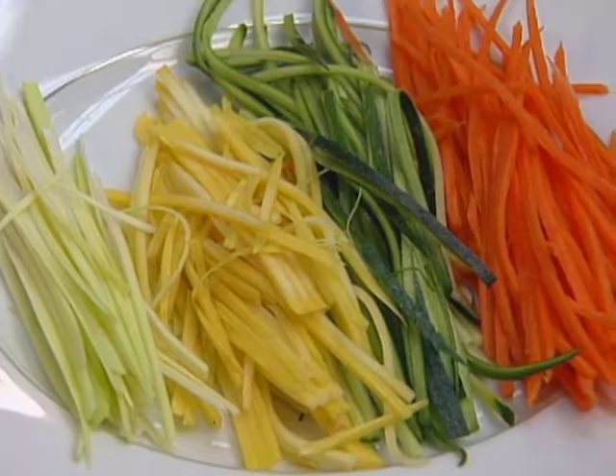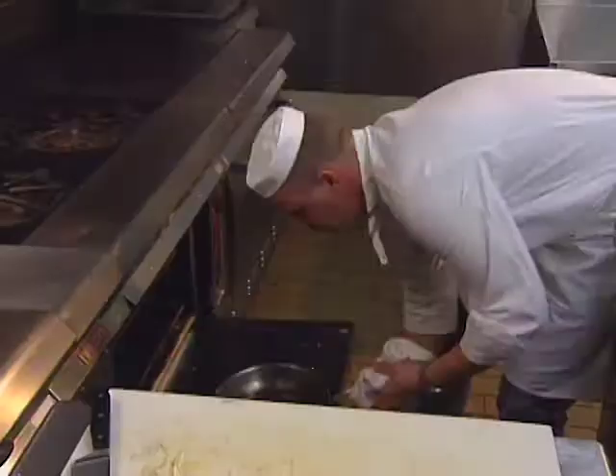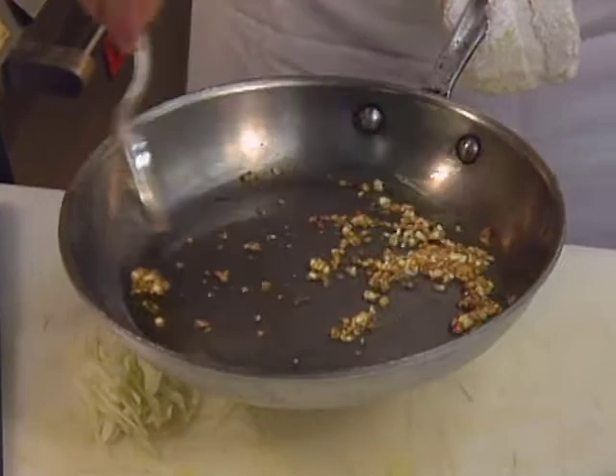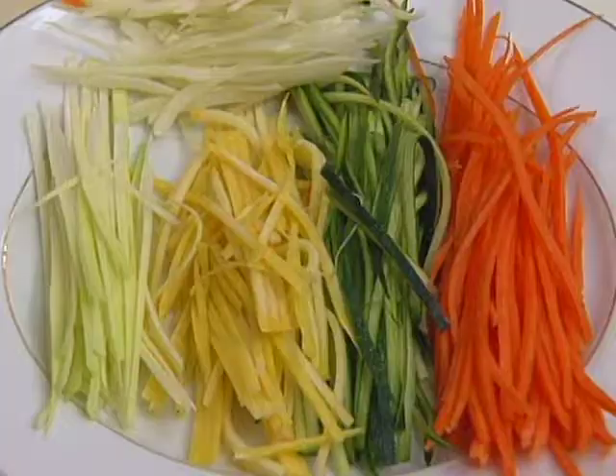Now the chef takes a look at the garlic. The garlic is starting to crisp up. Just giving it a little stir and cooking it a little bit longer until it's all completely golden brown — take about one more minute. Meanwhile, sliced onion completes the vegetable prep.